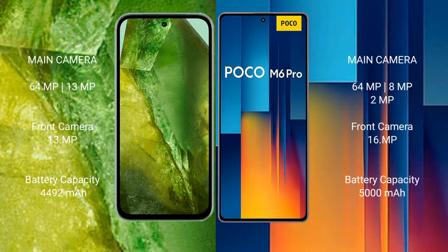Google Pixel 8a rear camera: dual-camera setup, 64MP plus 13MP. Front camera: 13MP. Xiaomi Poco M6 Pro rear camera: triple-camera setup, 64MP plus 8MP plus 2MP. Front camera: 16MP.